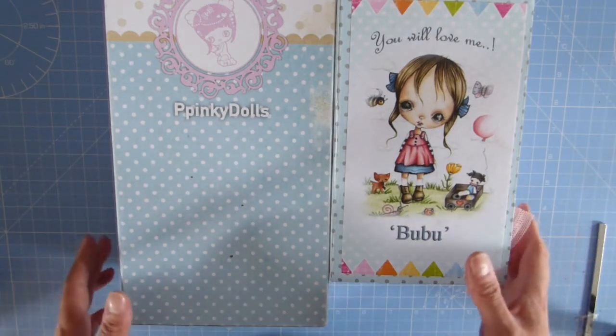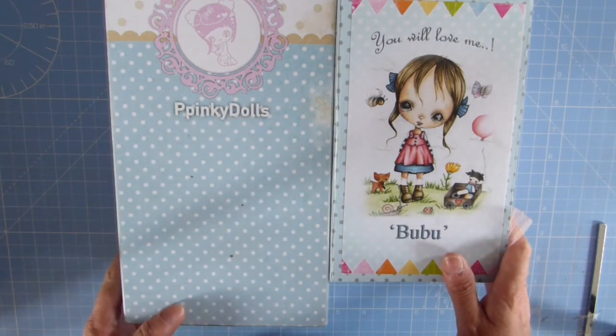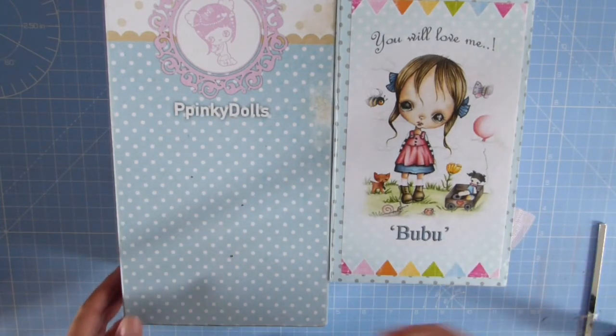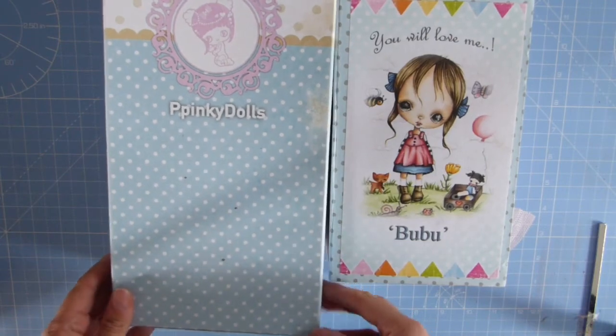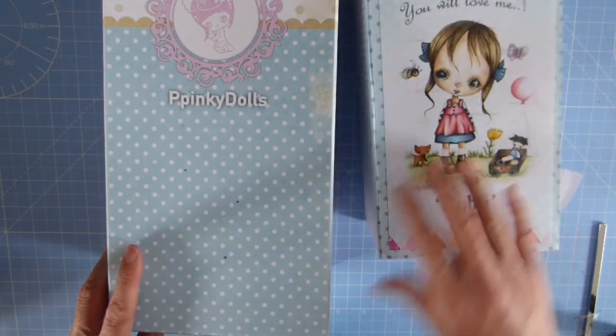So we have here two dolls from the maker Papinkie Dolls, and she's on Etsy and she's very, very talented. These dolls are made from resin and they're ball-jointed dolls, and they are unique to her as far as I'm aware.